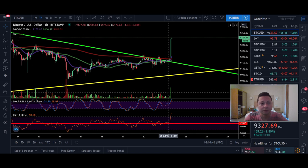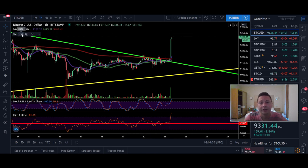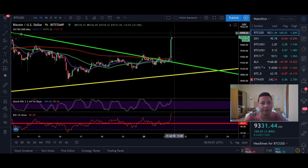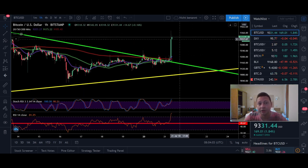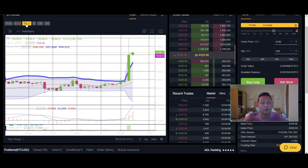Looking at the one-hour chart, you can see quite decent volume kicking in right now. If we continue to pump, in the four-hour and daily time frames we're going to see nice volume coming in, which will further confirm the breakout. We are currently in overbought conditions on the one-hour, so keep an eye out for a retracement and retest of the new possible support.